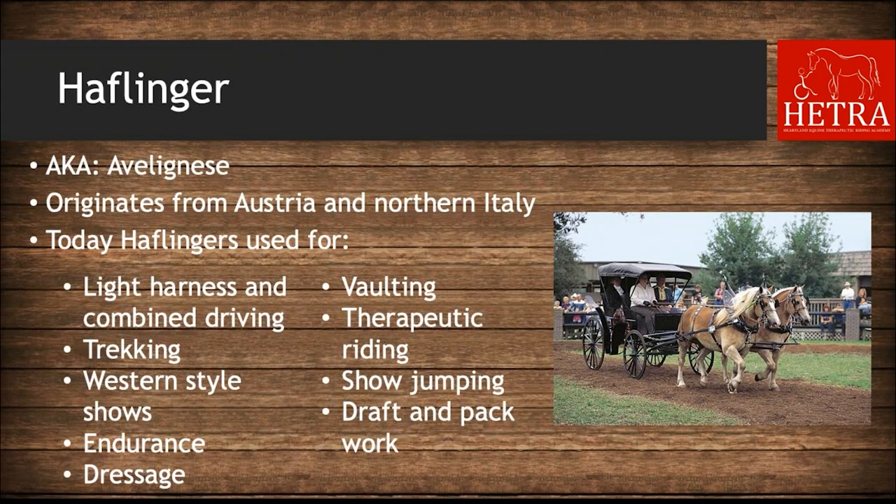The next breed is Haflingers, also known as Avelignese. They originated from Austria and northern Italy, originally developed as mountain pack horses. Today Haflingers are used for draft and pack work, but also for light harness and combined driving, trekking, western-style shows, endurance, dressage, vaulting, therapeutic riding, and show jumping.